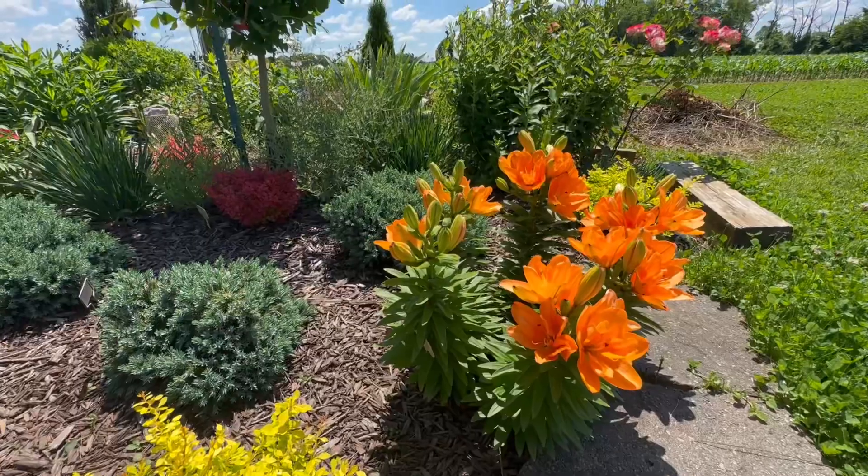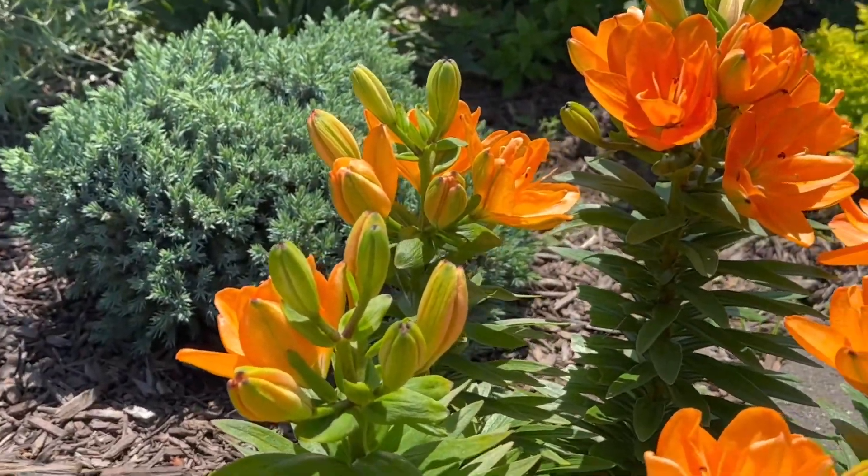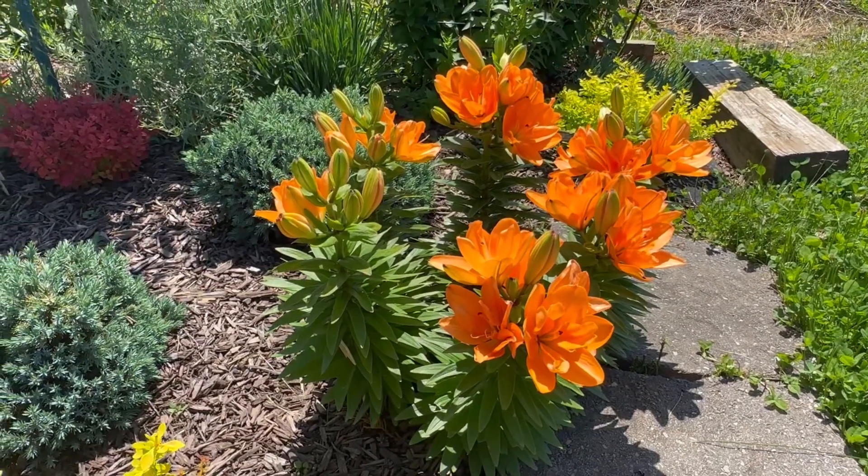It also looks good with the blue star juniper in the back. And it's one that you can actually use towards the front of the border because it's not tall.